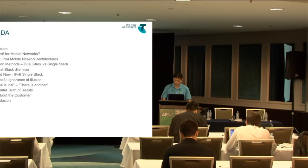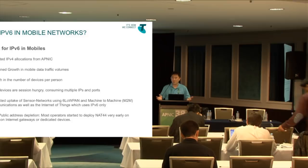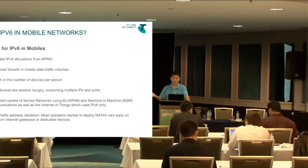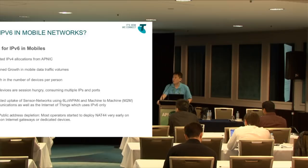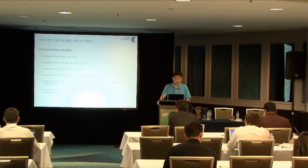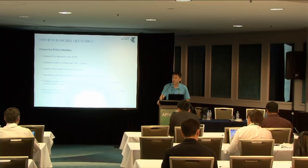A quick overview of why we want IPv6 in mobile environments. Drivers include depleted IPv4 allocations from APNIC — there's still some left but not much — sustained growth in mobile data traffic volumes, and growth in the number of devices per person. In some countries there are more devices than people, and in Australia with 16 million customers, most people have a mobile device, tablet, and laptop.